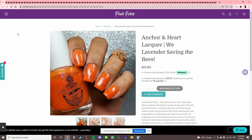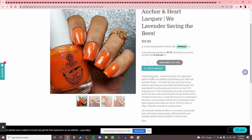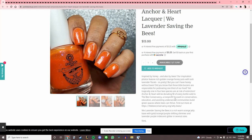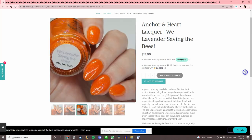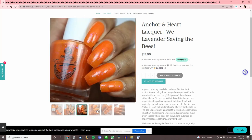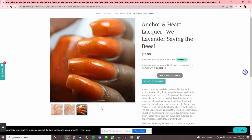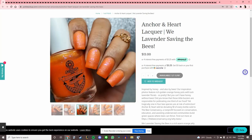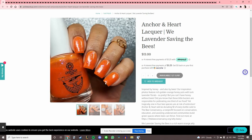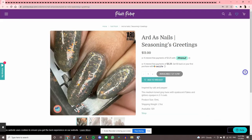This is Anchor and Heart Lacquers 'We Lavender Saving the Bees,' inspired by honey and bees. This one is cool because they're donating a dollar from every bottle sold to the Bee Conservancy, a non-profit focused on bee conservation. I really am a big advocate for bees — I don't even buy products containing almonds because it's not great for bees, especially in California. That's going on my list.